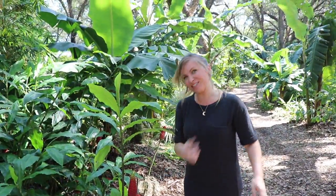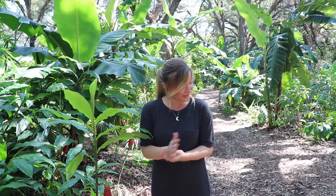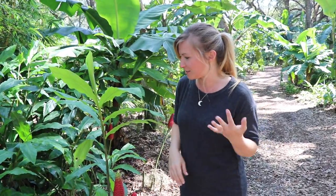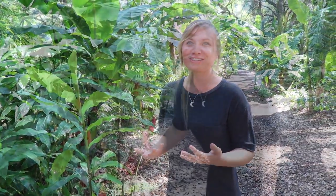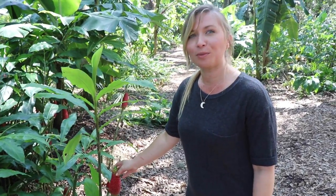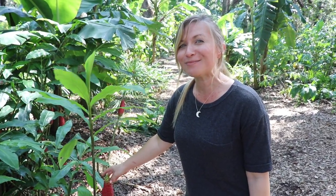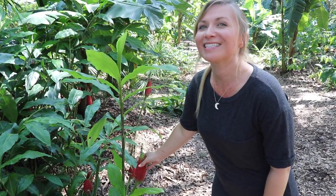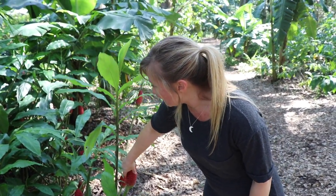This is shampoo ginger or pinecone ginger. You could actually wash ginger the dog with it — make her nice and silky. It's called shampoo ginger, though it's more of a conditioner, as the Hawaiians call it. Some people know it as awa pui. If you've ever used the Paul Mitchell awa pui shampoo and conditioner, this is one of the prime ingredients in that.